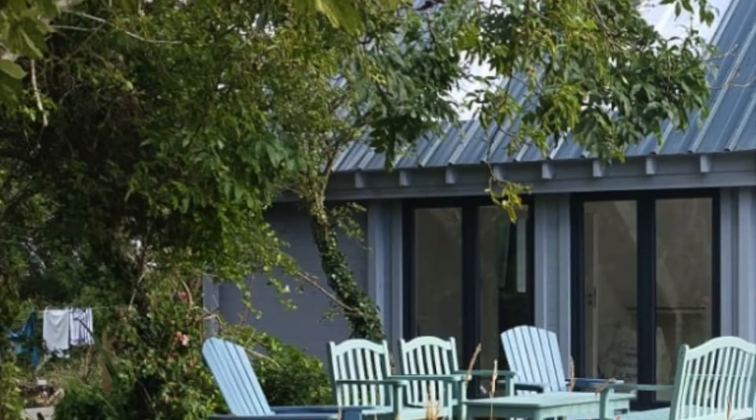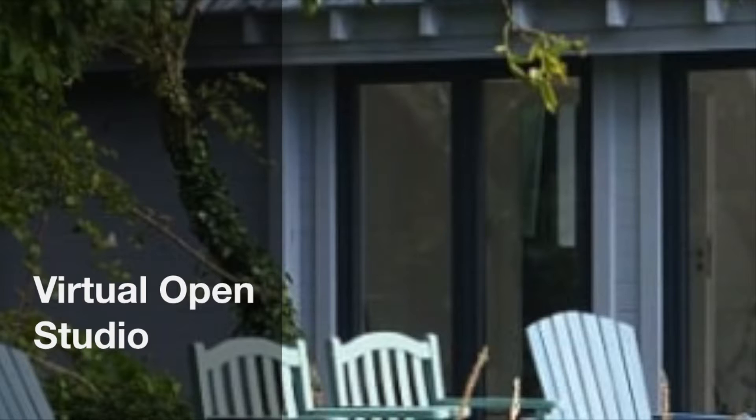Welcome to my Open Studio 2020. I have been painting full-time for 15 years now, and I'm taking this opportunity to look back at work I have done in the early days, and how there is a common thread running through these images.